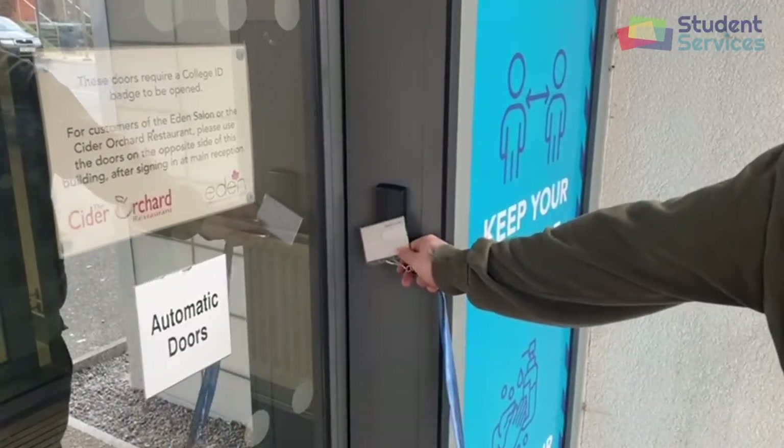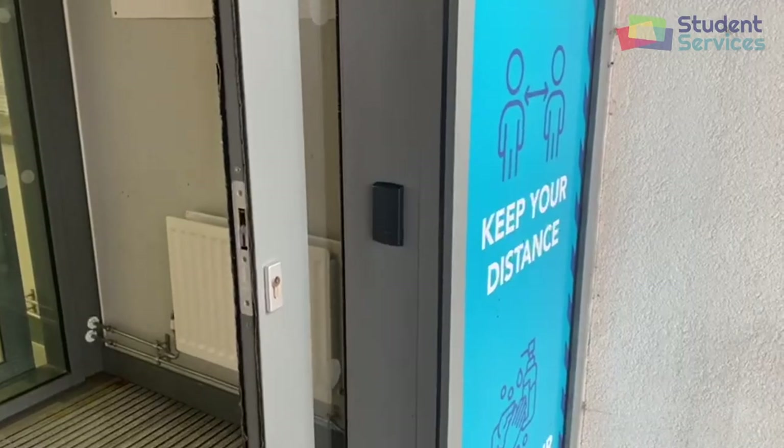Once you've enrolled with the college, you'll be issued a student lanyard with an ID card. You'll need this to access the printers and also to access doors through to the buildings. If you happen to lose this, you can come to the LRC and we can replace it for you.